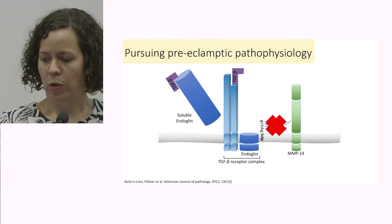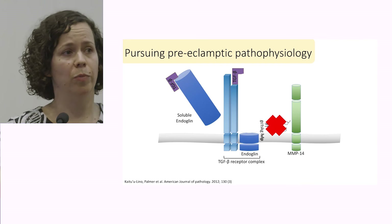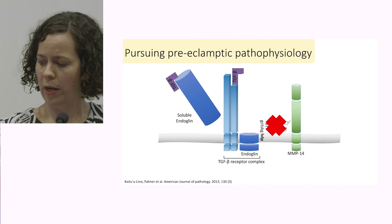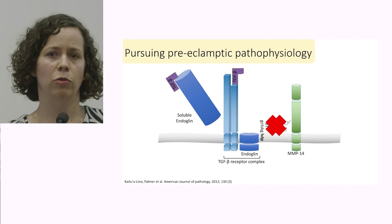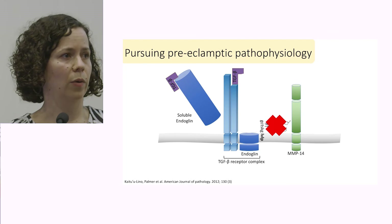The soluble version is still able to efficiently bind to TGF-beta and in doing so antagonises its action, so it's no longer able to bind to its normal cell surface receptor, contributing to endothelial dysfunction in this way. We were able to show in the laboratory that if we could impair this interaction, we could reduce the production of soluble endoglin — and this holds promise as a future therapeutic to minimise the severe end of the preeclamptic spectrum, leading to ongoing research in that field.